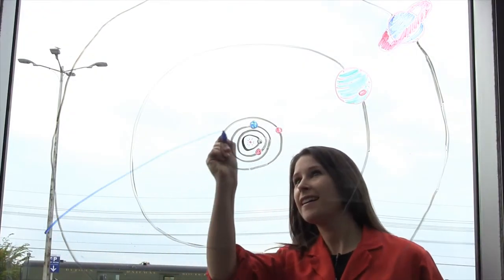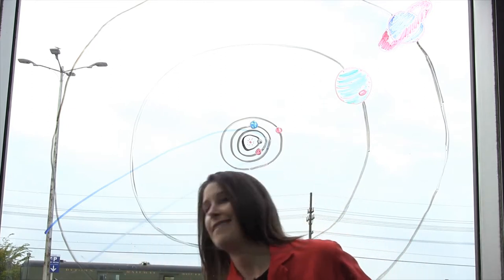Every once in a while, one of these comets goes astray and makes it into the inner solar system in a very elliptical orbit, just like this.